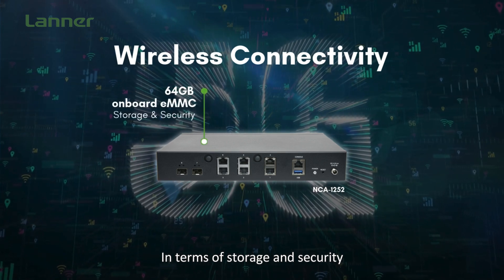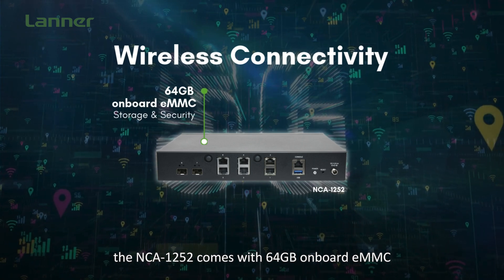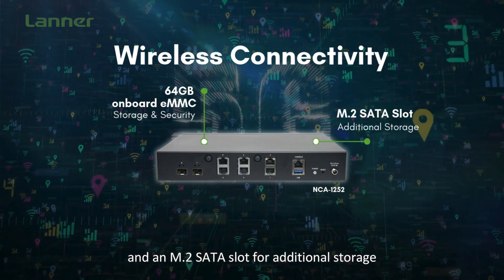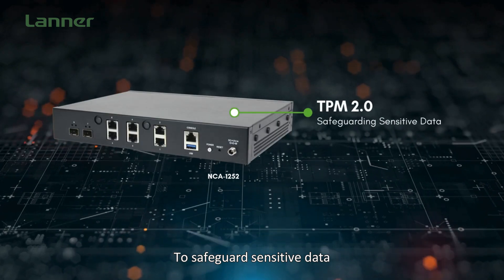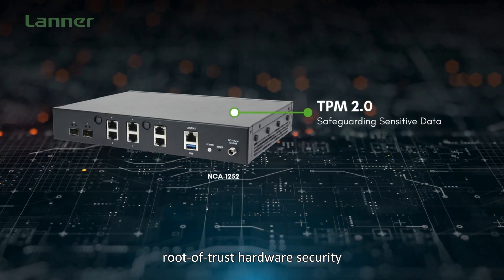In terms of storage and security, the NCA1252 comes with 64GB of onboard eMMC and an M.2 SATA slot for additional storage. To safeguard sensitive data, it integrates TPM 2.0 root-of-trust hardware security.